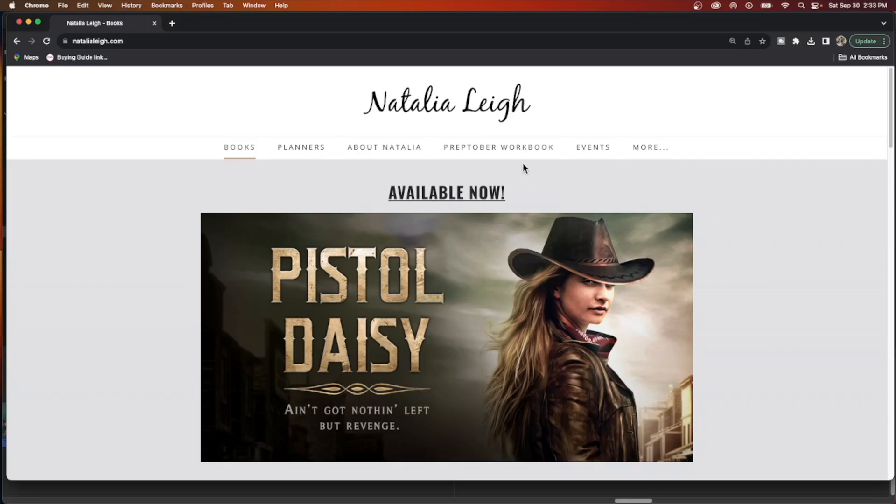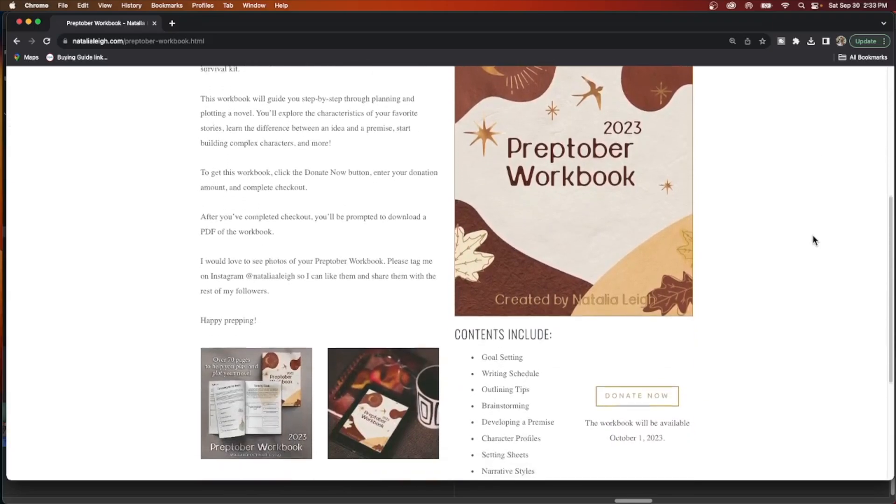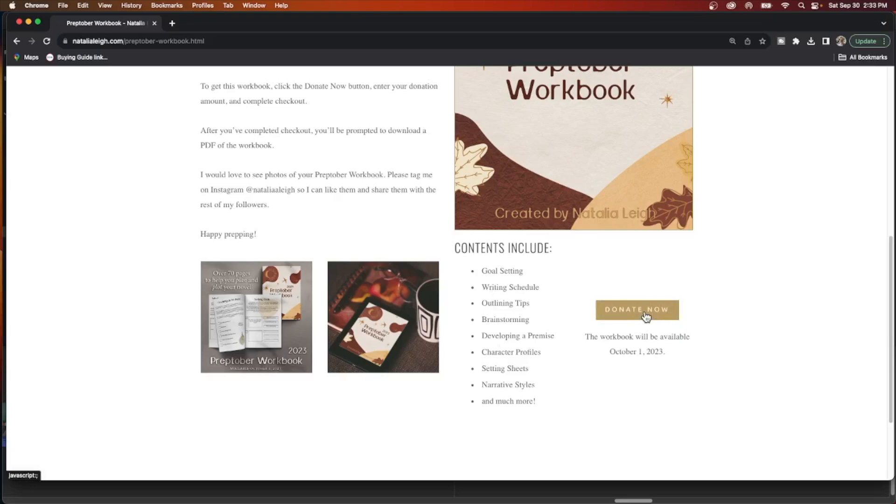This Preptober workbook, just like in years past, is available on my website www.natalialee.com. If you go up to the navigation bar, you will see it says Preptober Workbook — just click on that. On the lower right-hand side you will see a button that says Donate. Click on that and it's going to take you to a cart or buy-now page. There will be a little box where you can enter your donation amount, hit the donate or submit button, it'll process your donation, and then you will be able to download the PDF and start using it right away without waiting for me to send it individually.